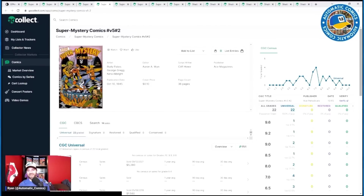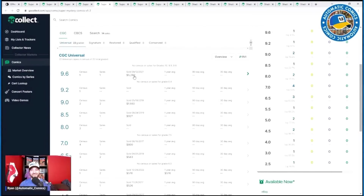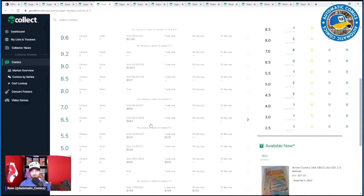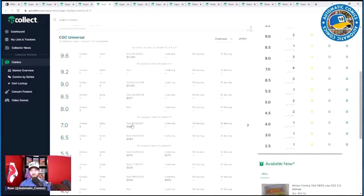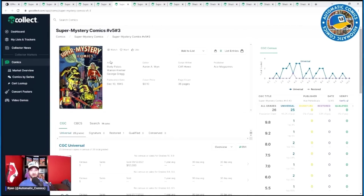The next Super Mystery Comics cover features a cauldron with skulls — the type of content that commands serious money in other titles. A 9.6 sold for $5,280, and a 5.5 went for $576 — about $100 a point. These are really reasonable prices for pre-code horror content. There are 22 copies on census for this one. If you're looking for cool pre-code horror that won't break the bank, this run is really something to watch.